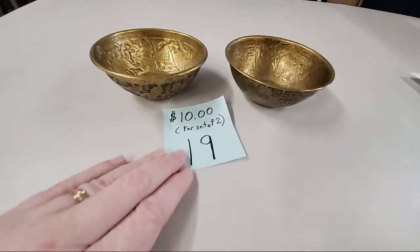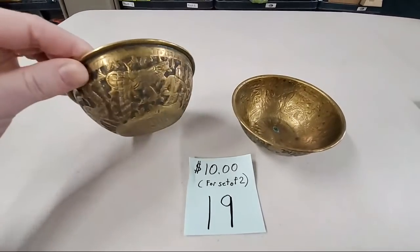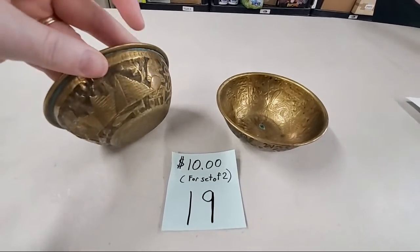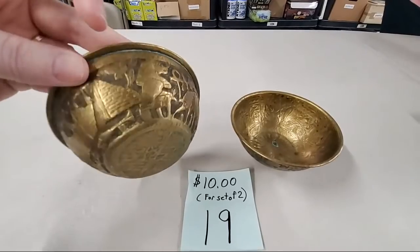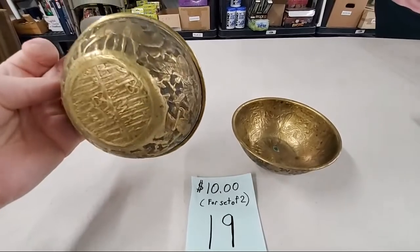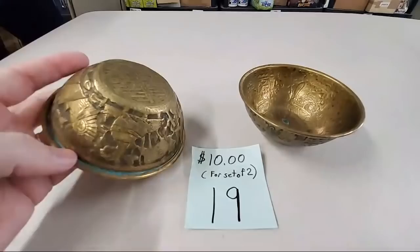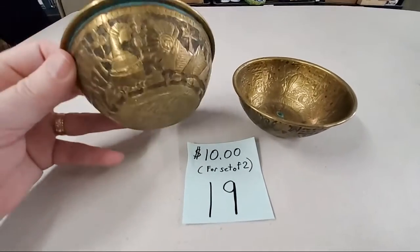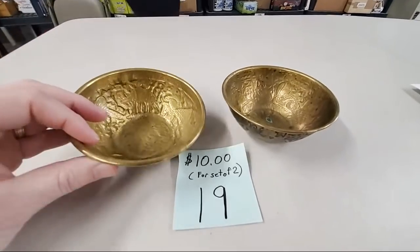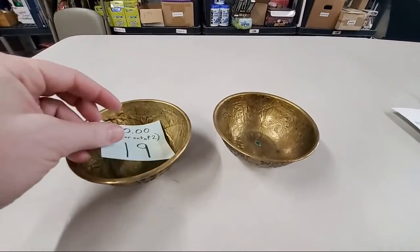Number 19 is a set of two brass bowls with Egyptian symbols on them — look at these pyramids! You never know what we're going to have here. Does have some patina — some green there. Probably 1960s or 1970s, has a little weight to it. Teresa Snow, sold number 19.